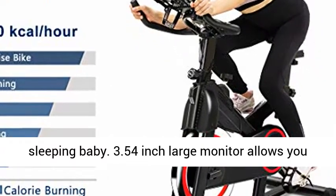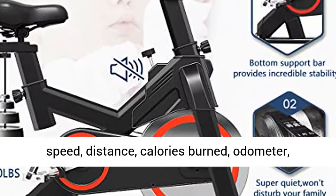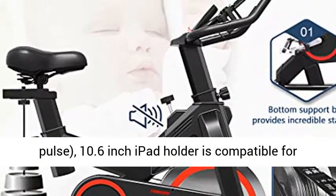A 3.54 inch large monitor allows you to follow your real-time sport data: exercise time, speed, distance, calories burned, odometer, and pulse.